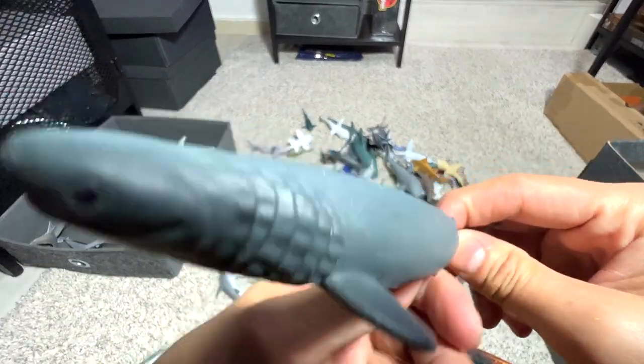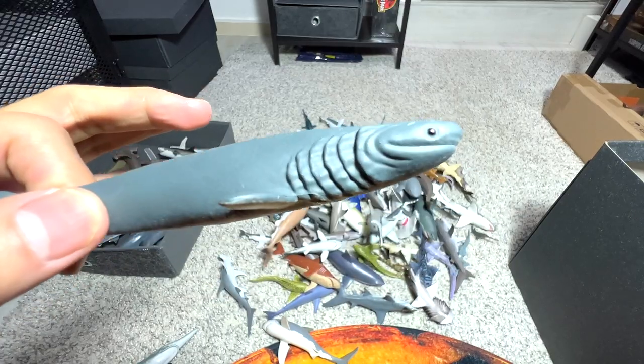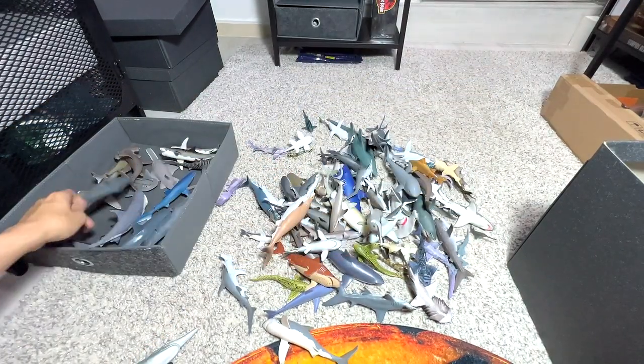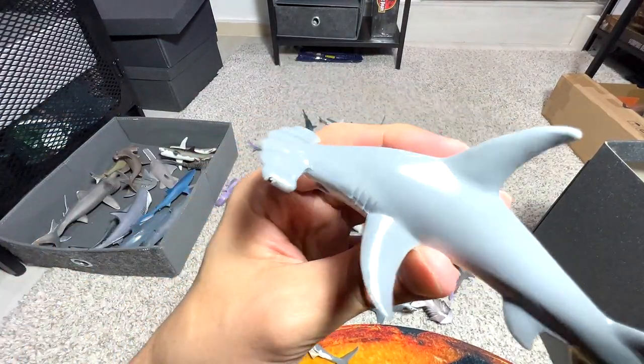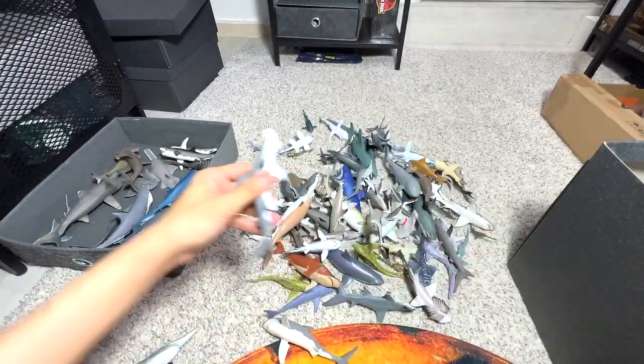Frilled Shark — our one and only Frilled Shark. And what is this? This is a Scalloped Hammerhead Shark. I think we have two of them, if I'm not wrong.